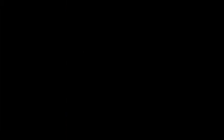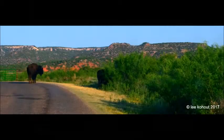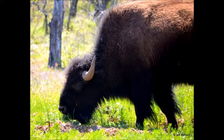It was exhilarating to see the last remaining bison herd in the state of Texas at Cat Rock Canyon State Park. This is part of the Charles Goodnight Herd.